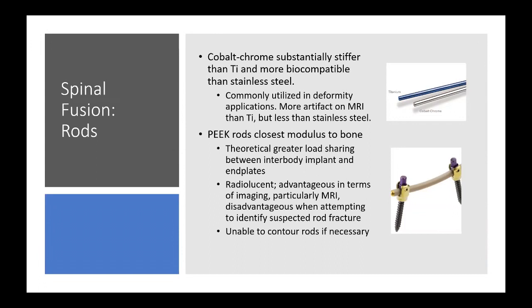Cobalt chrome is commonly utilized in deformity applications where there's concern about pseudarthrosis across the lumbosacral junction. It does have significantly more artifact on MRI than titanium, which we often see when trying to get post-operative MRIs, but it has less artifact than stainless steel.